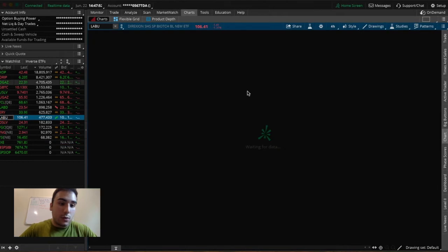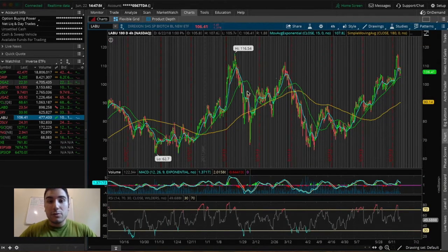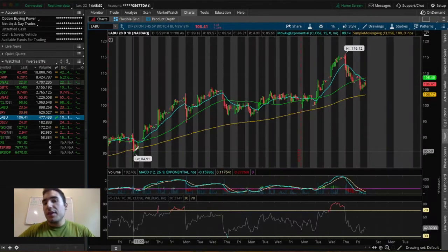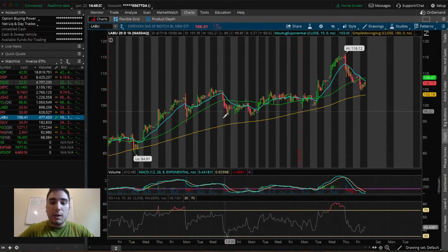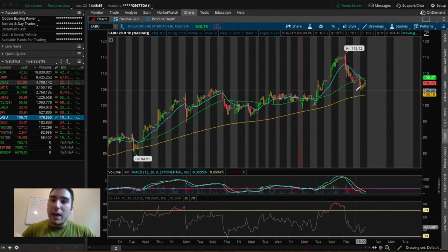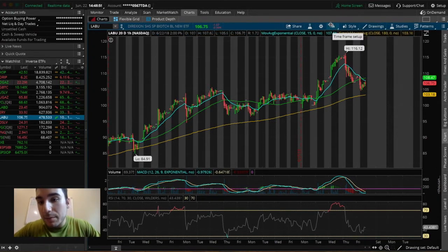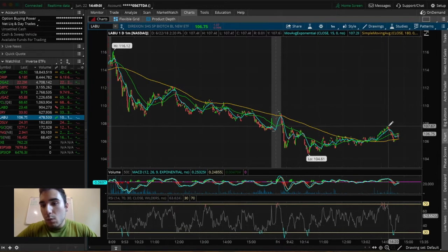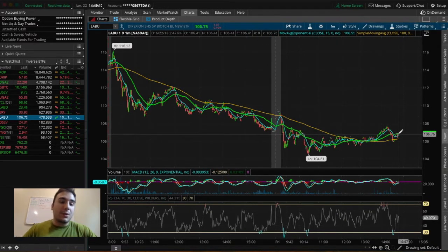Looking at LABU specifically: it's trading above the EMA line, above the 50-day SMA line, and above the 180-day SMA line. On the 20-day chart, we see it bottomed off at $84, shot up, consolidated a bit right above the 180-day SMA line, then shot up again to $116. We then saw a dip from $116 down to about $104 — about a 10% dip. With the stock still actively uptrending, I view this as a dip-buy opportunity. I took a position today at a $106 average, it shot up to about $107, and now we're seeing a nice little pullback. It's looking to hold above the 180-day SMA line — and it did — bouncing back up to $106.75.